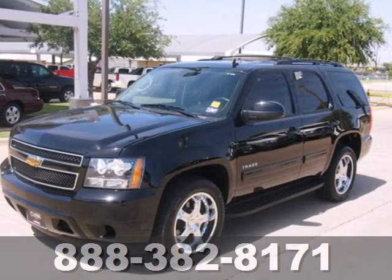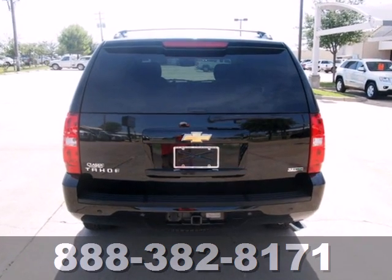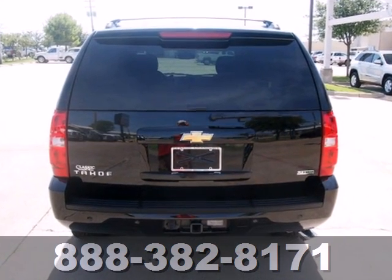Here's a 2011 Chevrolet Tahoe. Always a pioneer in innovation, Chevrolet packs this SUV with standard, state-of-the-art features.